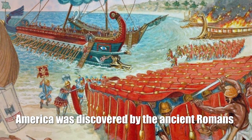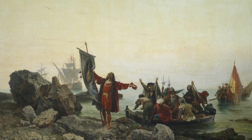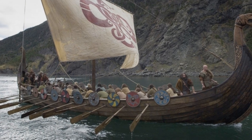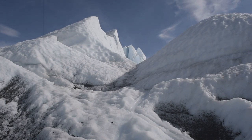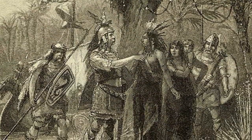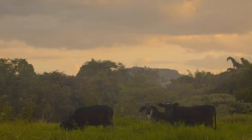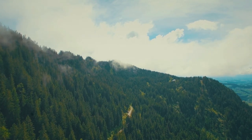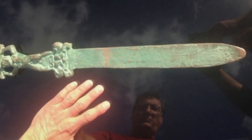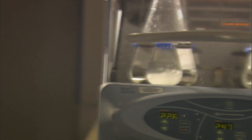America was discovered by the ancient Romans: There is no longer any doubt that the first Europeans to set foot on the American continent were not members of the expedition of Christopher Columbus, but the Vikings — Scandinavian navigators who first discovered Iceland, then Greenland, and then landed in North America, where they were even able to establish a colony. But archaeological finds on Oak Island, located near the Canadian province of Nova Scotia, can turn the whole story of discovery of the New World. We are talking about a gladius sword which a group of amateur archaeologists, led by Jovan Pellitza, discovered during excavations.